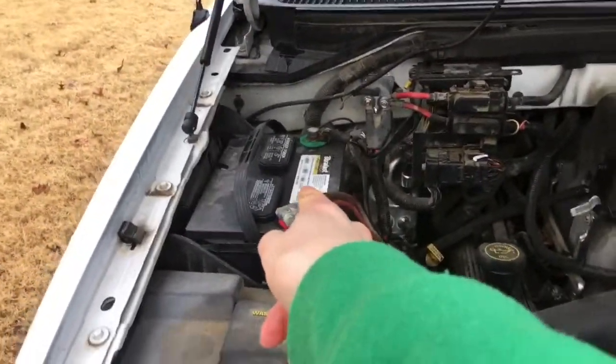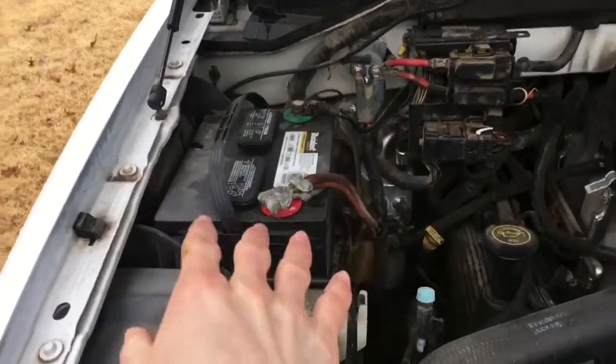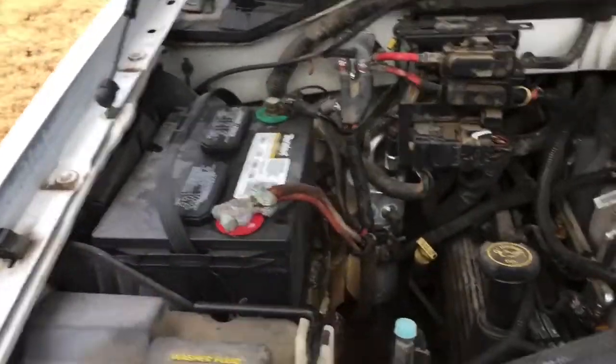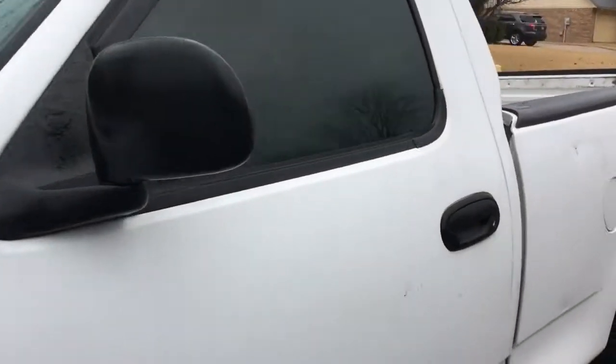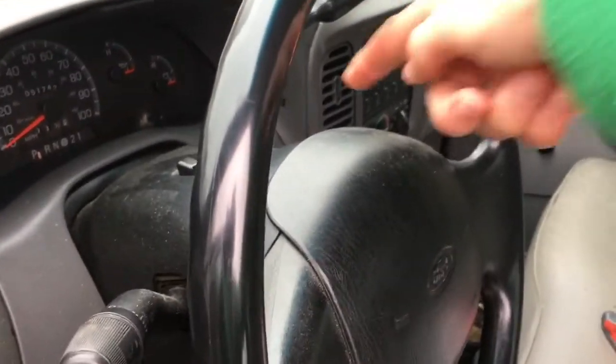Popped the hood — need to let it cool down so I can check the fluids. That is actually a brand new battery, got it this year. I also replaced the solenoid — I thought the issue was the solenoid, but it turned out it was something around the steering column.